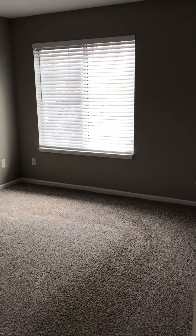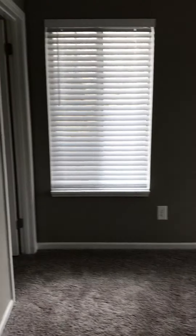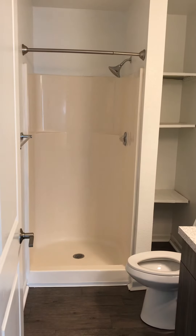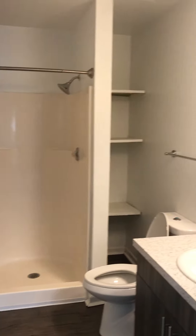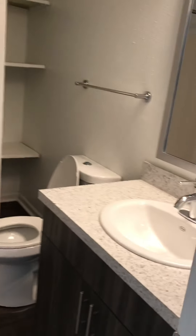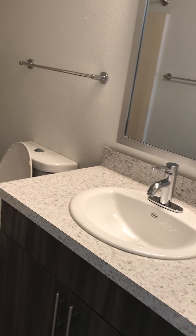We're going to head into the master. Your master is going to be almost the same size as the other bedroom. It's also going to have a walk-in closet and access to a bathroom. This bathroom only has a stand-up shower, which a lot of residents like. You have another linen closet in this bathroom, and then you have your vanity, same as the other.